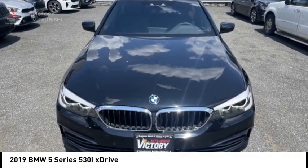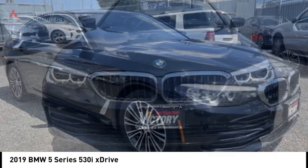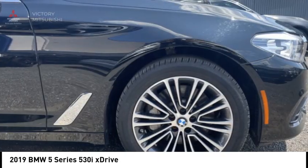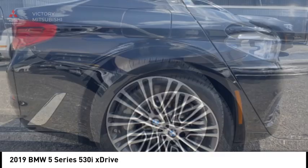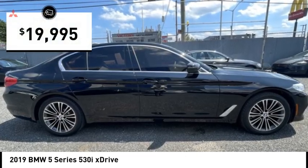Come test drive the 2019 5 Series. The 5 Series incorporates bold styling cues that departed from BMW's traditional styling language. If you are looking for excitement and boldness, the 5 is for you and is priced below $20,000.